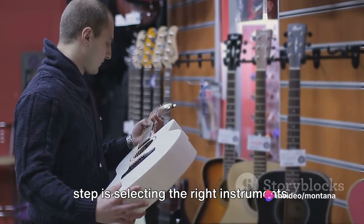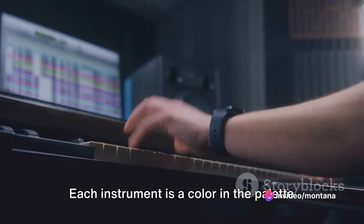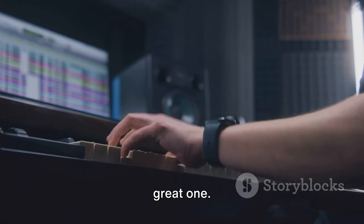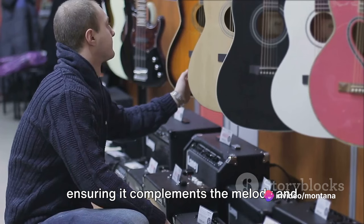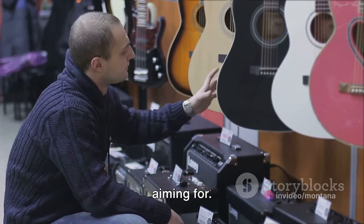After the melody is created, the next step is selecting the right instruments. Each instrument is a color in the palette of a music producer — choosing the right one can mean the difference between a good track and a great one. Montana Production takes special care during this step, carefully selecting each instrument to ensure it complements the melody and contributes to the overall sound they're aiming for.